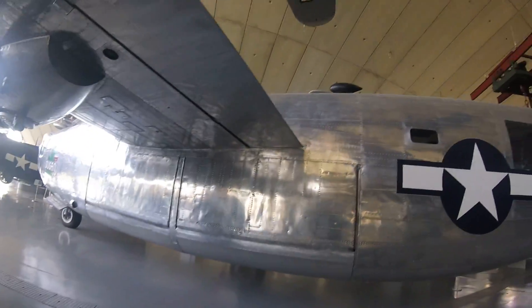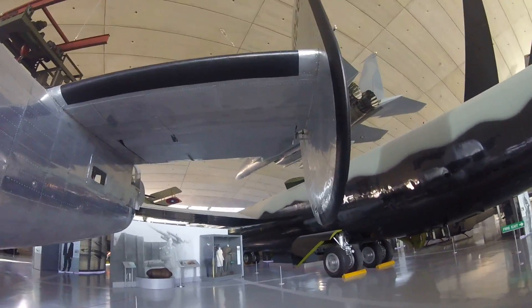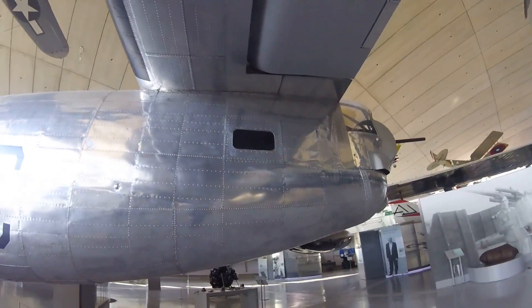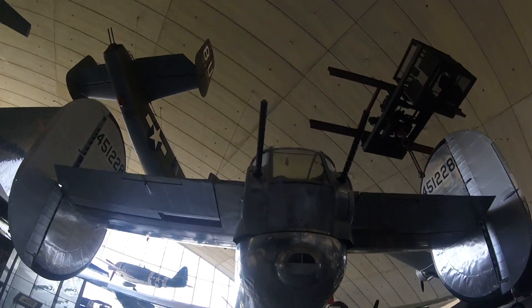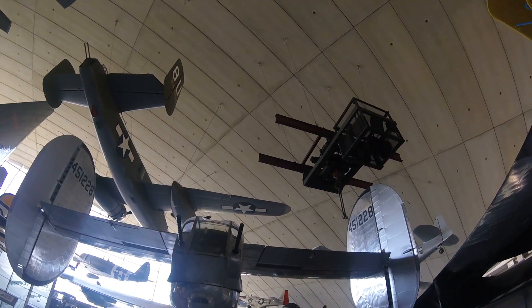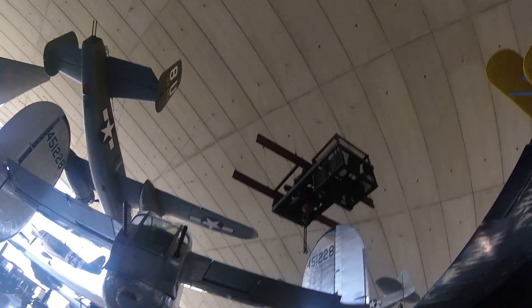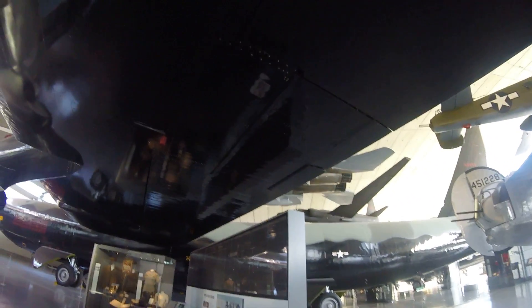That's a big one right here. Wow, that's cool. This is a V-52 right here. Even bigger. Man, that thing is huge. I'm gonna put this on my head.